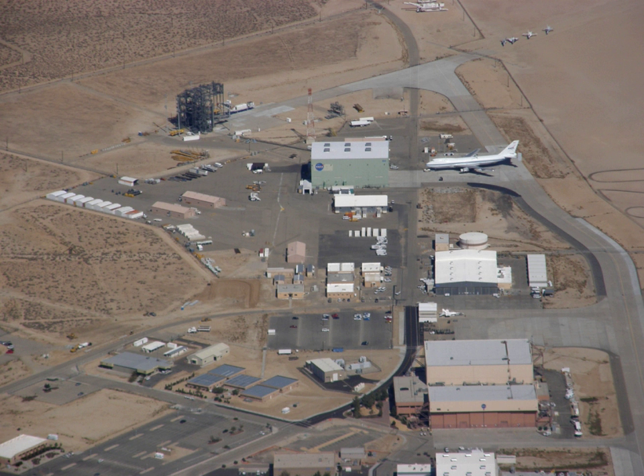At times, Rogers Dry Lake Bed can host a runway length of over 40,000 feet, and is home to a 2,000-foot diameter compass rose, in which aircraft can land into the wind in any direction.